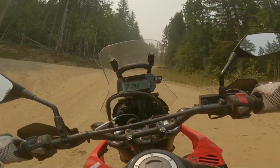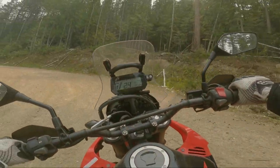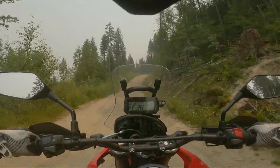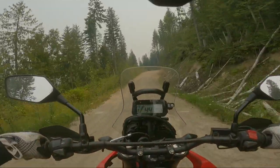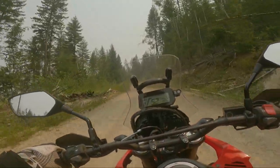As soon as I passed the point where the trucks are hauling from, the surface of the road improved significantly. I was able to move a little faster from here and eventually came to the start of the jeep trail. Man, this clutch — one finger! So nice!